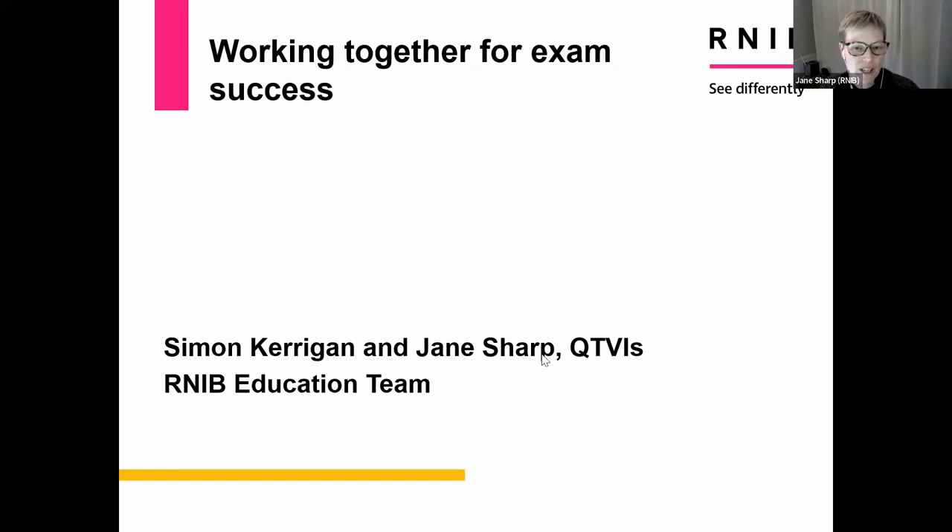My name is Simon Kerrigan. I'm a QTVI and an education specialist at RNIB. I've previously worked as lead QTVI at a large integrated resource for children and young people with vision impairment in a mainstream secondary school. Hello everyone, thank you very much for inviting us back this year. I'm Jane Sharp. I'm a QTVI as well and have worked for a local authority both in a resource base and as a peripatetic QTVI, and then I moved to RNIB about 18 months ago in the education team with Simon and Kereen Sutherland.